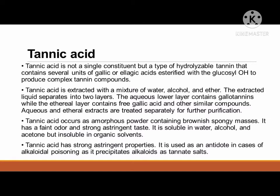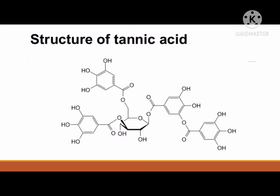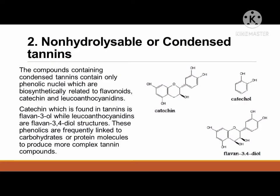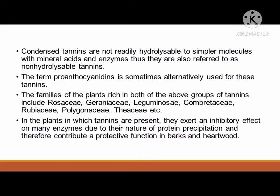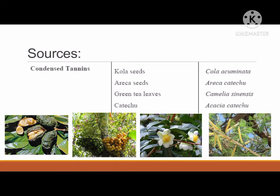Another class of tannins is the non-hydrolysable or condensed tannins. Compounds containing condensed tannins contain only phenolic nuclei which are biosynthetically related to flavonoids, catechin, and leucoanthocyanidins. Catechin found in tannins is flavan-3-ol, while leucoanthocyanidins are flavan-3,4-diol structures. These phenolics are frequently linked to carbohydrate or protein molecules to produce more complex tannin compounds. The following are the sources of non-hydrolysable tannins.